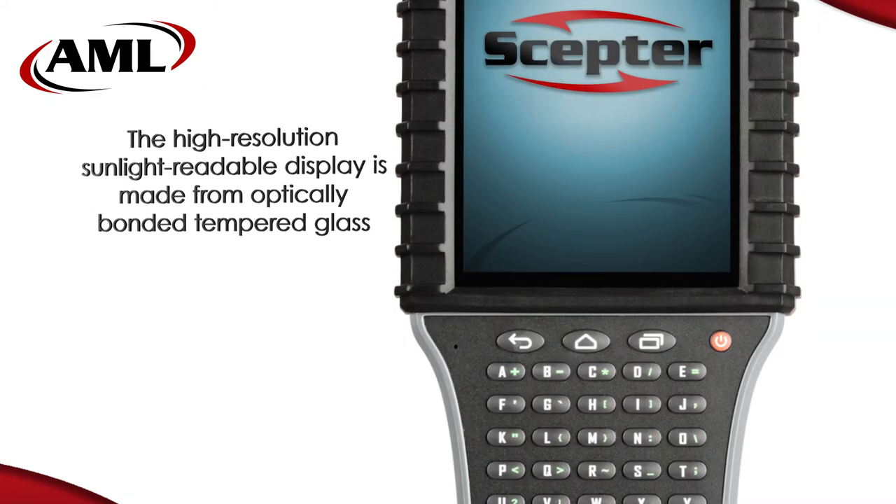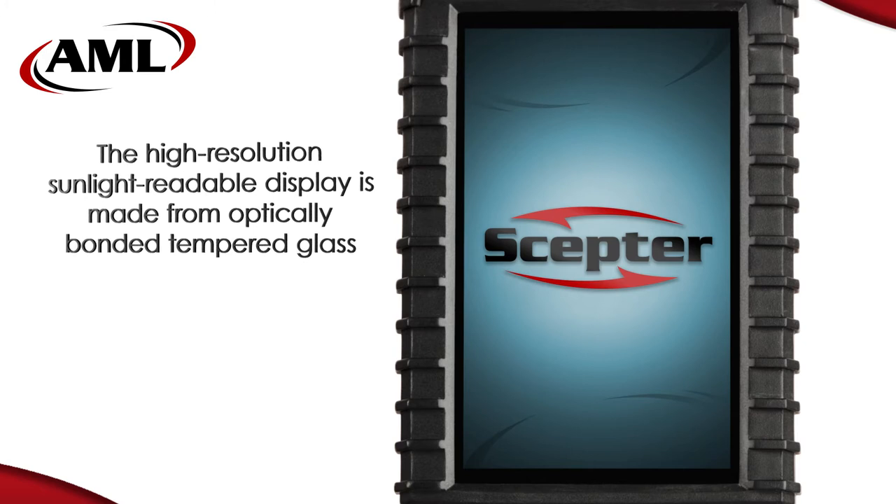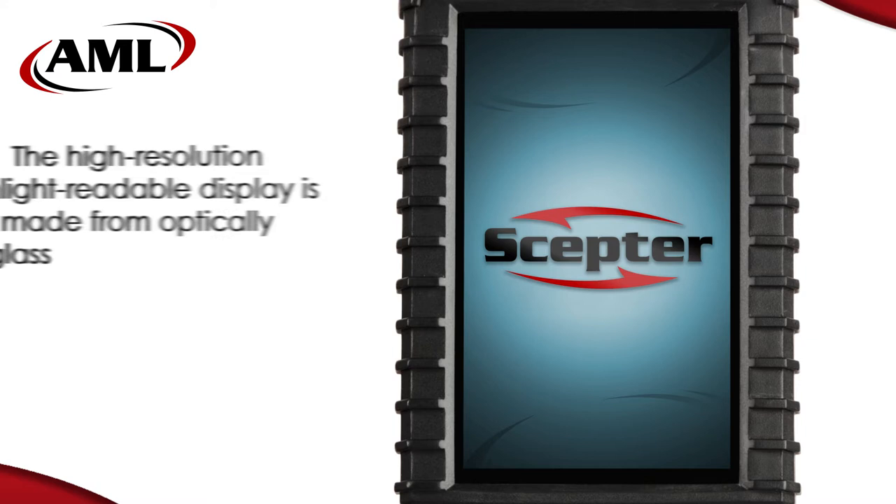The color display and touch screen are constructed using optically bonded tempered glass that is 30% thicker than conventional displays, and with a nit rating of 550, the Scepter is easily sunlight readable.